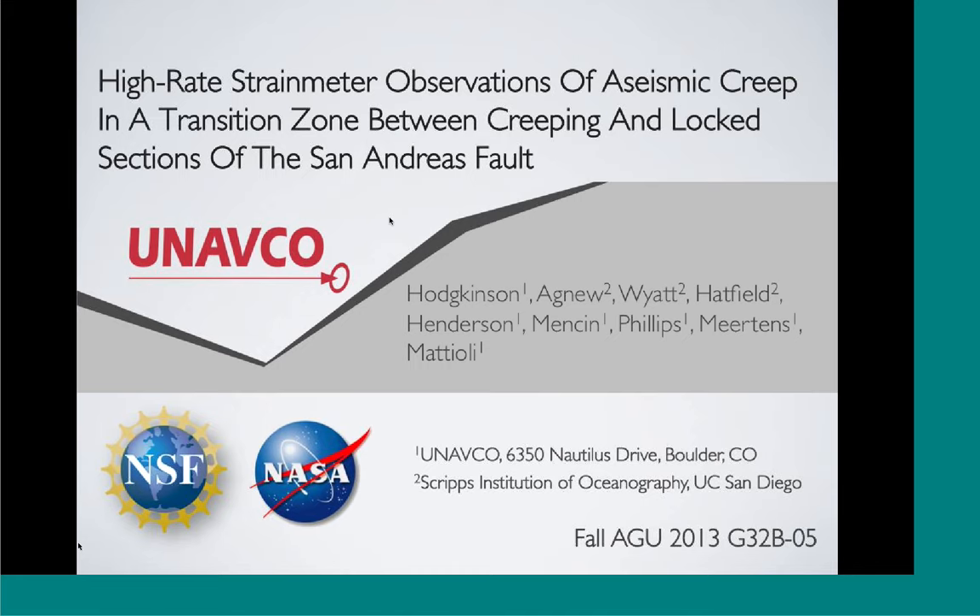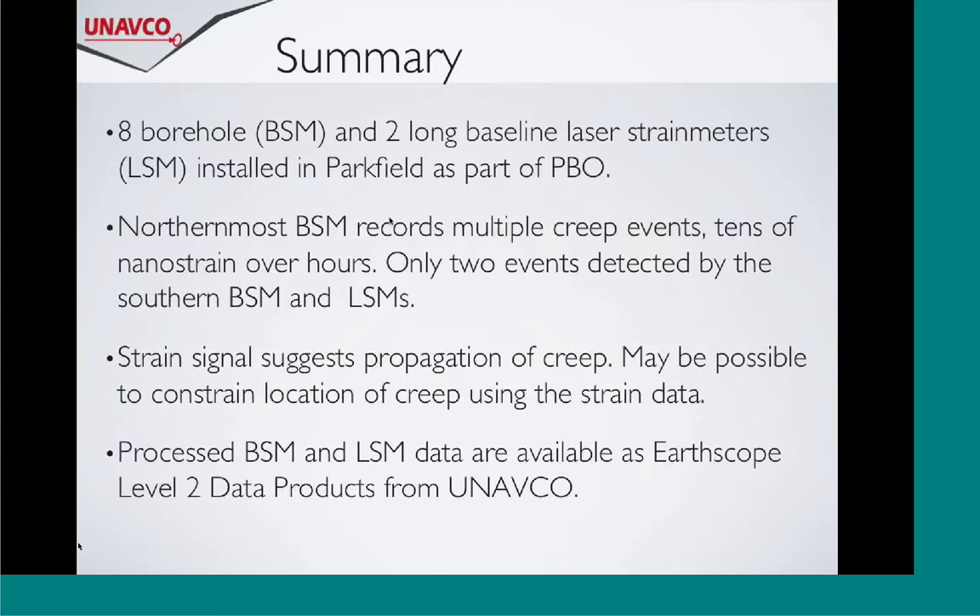The objective of my talk at AGU was to introduce strainmeters, show some of the really neat signals that they recorded in the Parkfield section of San Andreas, and then show where the data products are so researchers could get these really nice datasets. I started with a summary because it goes so fast, so I'll do the same here.